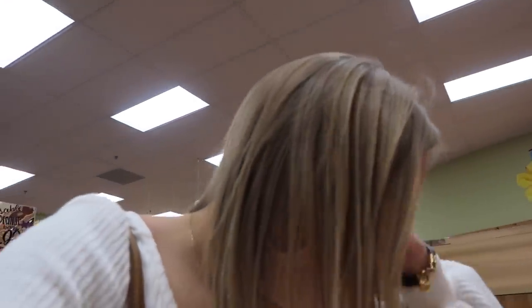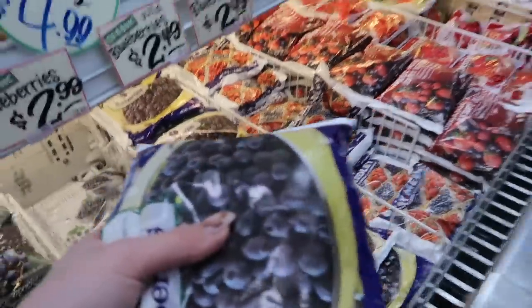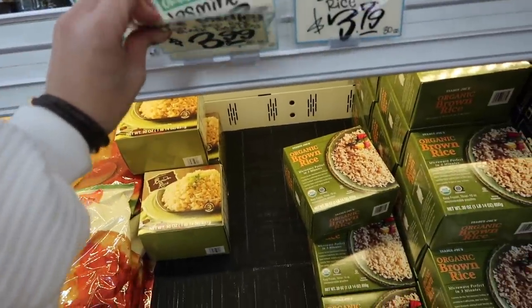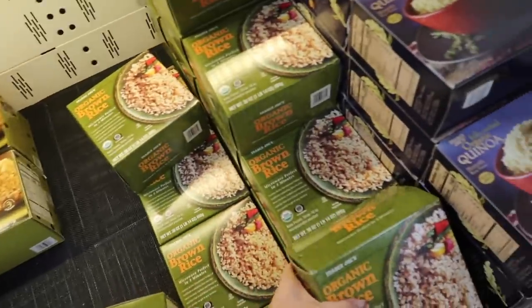I've gotten everything from fruits and veggies. Now I want to get some frozen blueberries for smoothies — and the acai packets, but I feel like I don't need those right now, I'm just going to do more smoothies this week. I just wanted to get this one. They're out of jasmine rice, so I'm definitely going to get the brown rice instead.